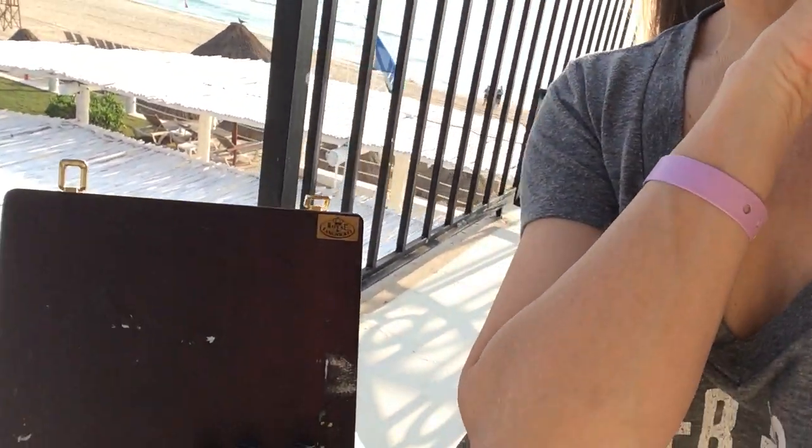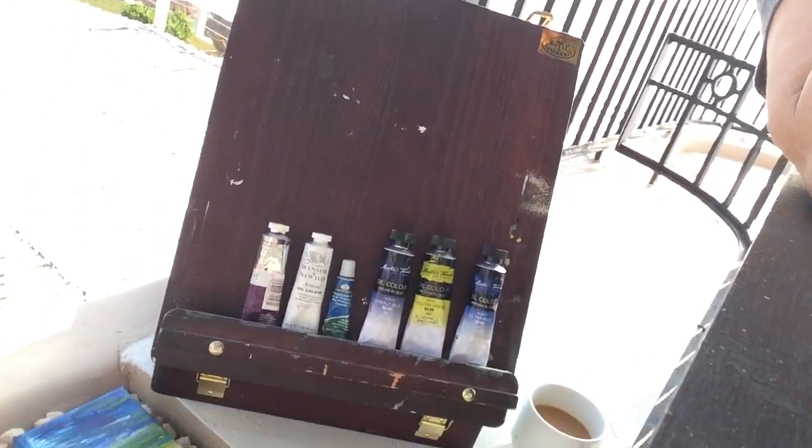I can make paintings that are inspired by the colors and the feelings I get when I'm in a location like this, and then I can create prints of them and bring them to you. I'm super excited — I've got my little box of colors here and my coffee and my supplies, so I am good to go.